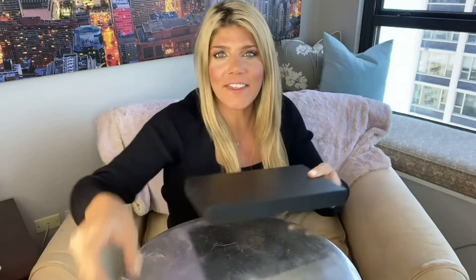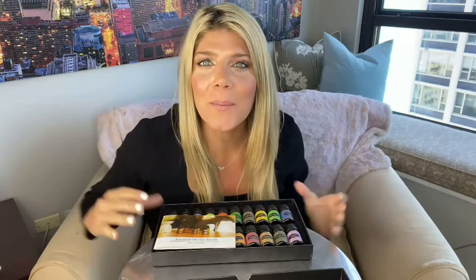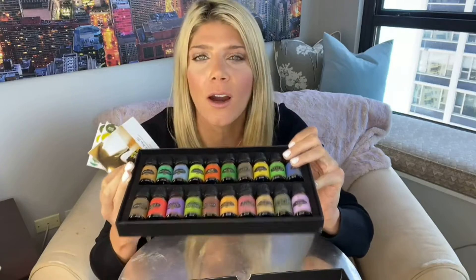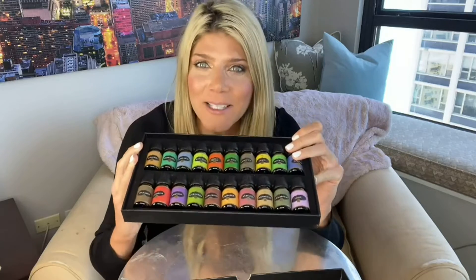I got this beautiful package of essential oils. Check this out. Look at this — it actually comes with 20 beautiful different essential oils. This is a complete set with all the best oils there are. And when I open it, I can already smell the awesome scents in here.